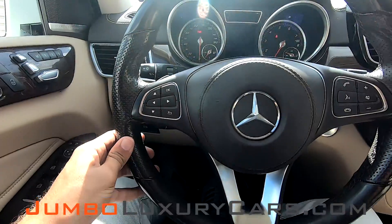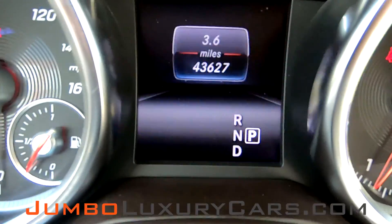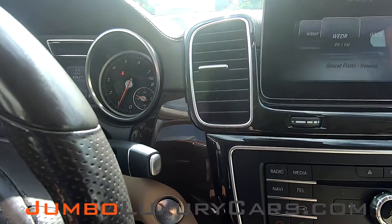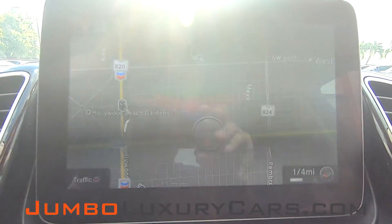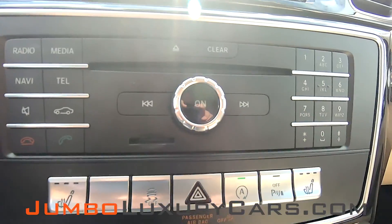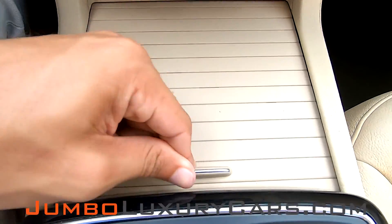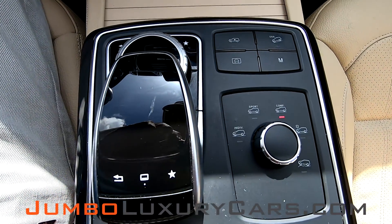Now let's continue with the interior. Steering wheel is in excellent shape. Here's a close-up of the mileage. This vehicle comes with navigation, also a backup camera. All media buttons and AC control buttons are in excellent condition. You've got your cup holder and here you have a continuation of your media buttons, as well as suspension adjustment.